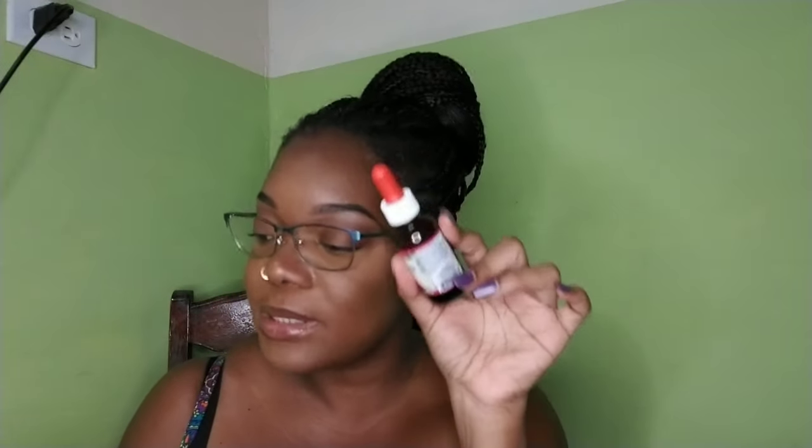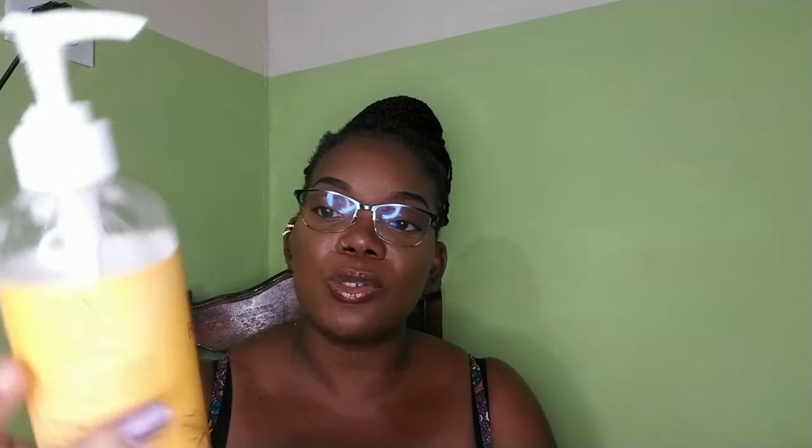I massage it over my skin — as you can see, the bottle is fairly new. When I'm done with this bottle I will let you know if I've seen a difference in my skin.